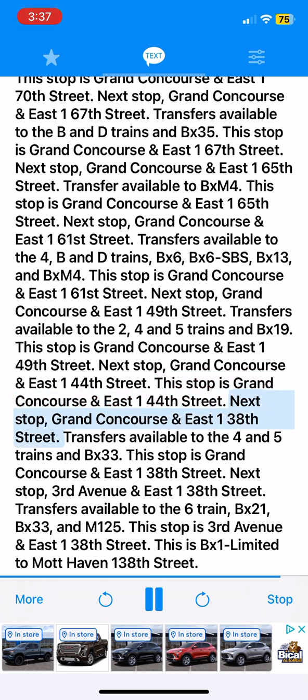Next stop, Grand Concourse and East 138th Street. Transfers available to the 4 and 5 trains and BX33. This stop is Grand Concourse and East 138th Street. Next stop, 3rd Avenue and East 138th Street. Transfers available to the 6 train, BX-21, BX-33, and M-125. This stop is 3rd Avenue and East 138th Street.